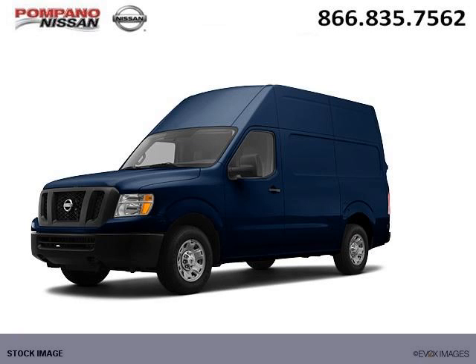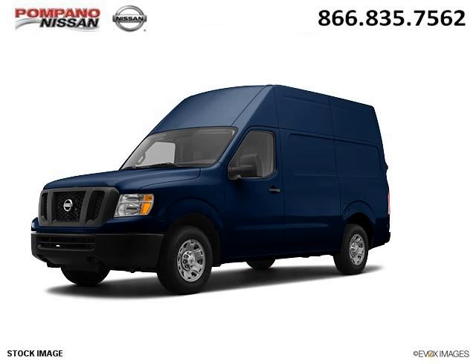Do you want to stretch your purchasing power? Well, take a look at this outstanding 2012 Nissan NV Cargo.